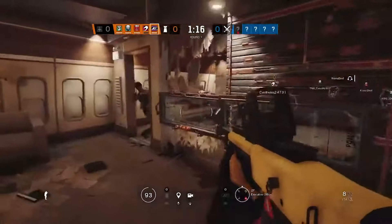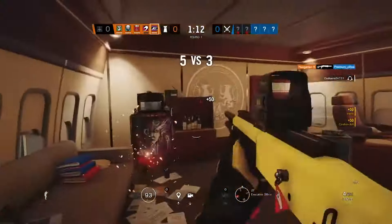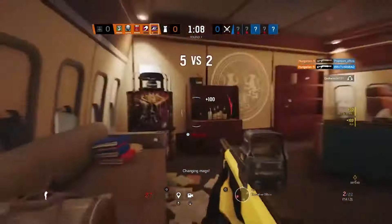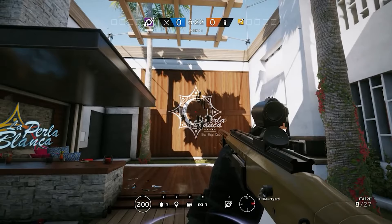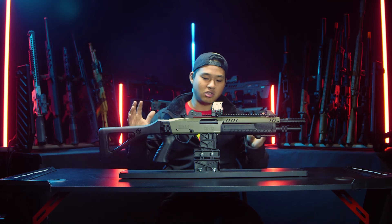The only real example I can think of is maybe Rainbow Six Siege. I believe both of the Spanish operators released early on in the game have a similar-looking shotgun as one of their primary options, which is pretty interesting. It's a very unique-looking shotgun.